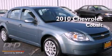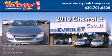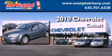This is a certified pre-owned 2010 Chevrolet Cobalt. It features a 2.2-liter 4-cylinder engine and a 4-speed automatic transmission.